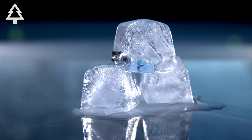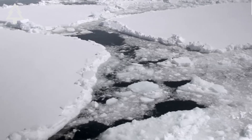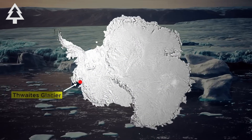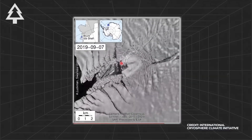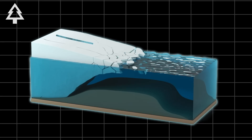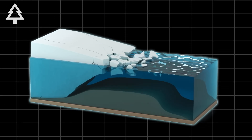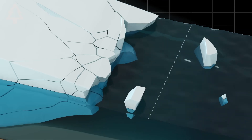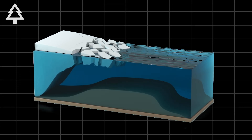Glaciers don't melt like ice cubes. They don't disappear steadily or predictably. They collapse in thresholds. And the problem with Thwaites is that we may already be approaching one. Scientists call this a marine ice sheet instability — it's a feedback loop. The glacier retreats, that exposes deeper ice, deeper ice flows faster, and faster flow means more retreat. Once this cycle starts, past a certain point it becomes irreversible, even if the world stopped warming tomorrow.